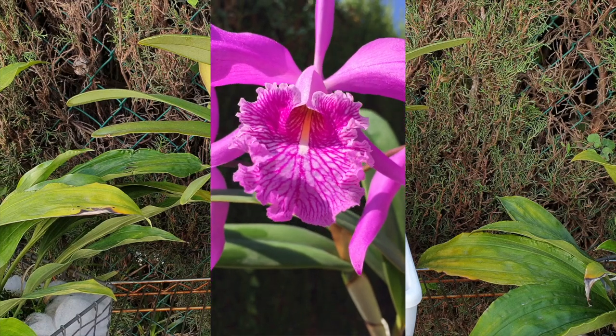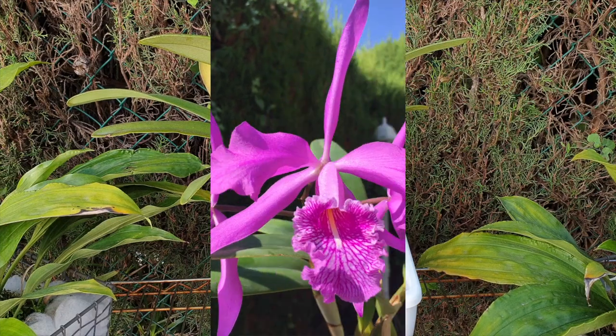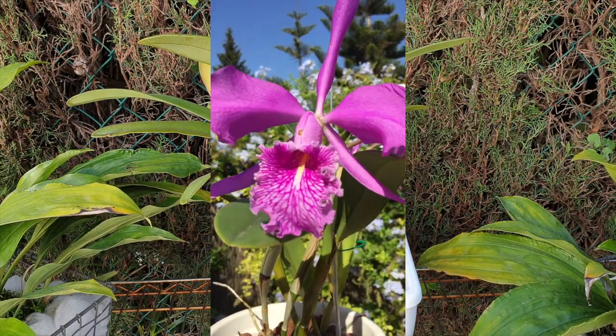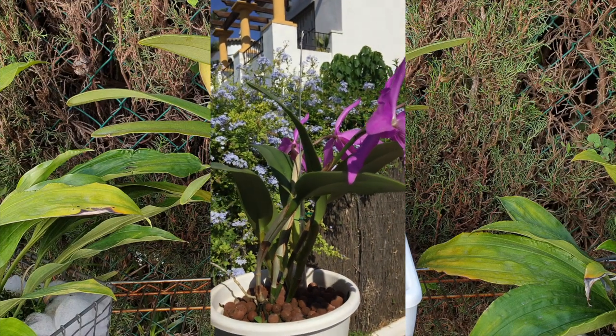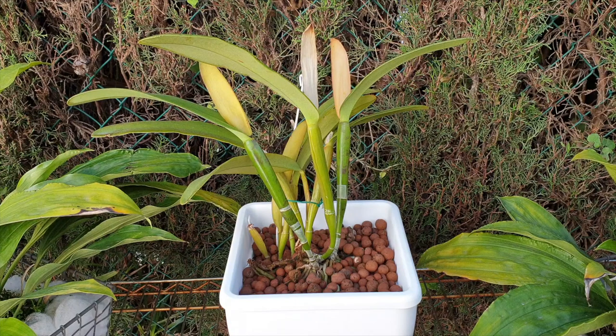Her transition into the self-watering setup was absolutely no problem at all. When the new roots came she went straight into the pot with leka and self-watering. That is the easiest way to transition any orchid - when new roots come there's no need to worry about any roots dying away. New roots into leka self-watering and the orchid won't know any different.